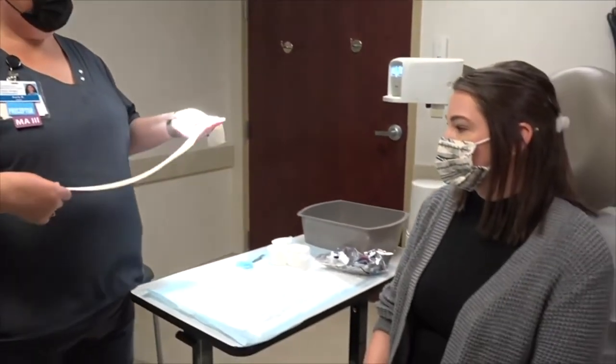You're kind of like an extension of that provider you're working with or the clinic you're in. It's a busy job, and depending on where you work determines the tasks you'll do. A day in my life — you know you're going to have a very busy clinic day, seeing an average of 50 patients a day.